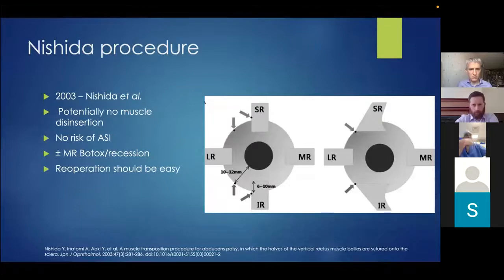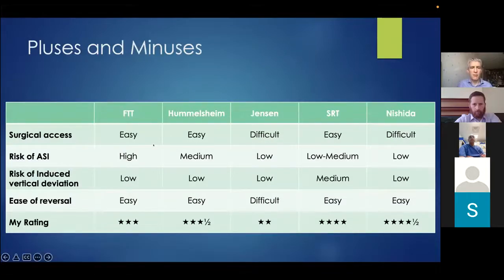The Nishida procedure has the advantage of no muscle disinsertion, giving a much lower or no risk of anterior segment ischaemia. The lateral edges of the superior and inferior recti are sutured and dragged towards the lateral rectus and sutured into the sclera to augment its lateral pulling effect. Re-operation is also easy. This concludes a summary of the different surgical procedures, their benefits and risks — this preference rating is from Mr. Lowen. The case shows patients can do very well with the appropriate procedure and good patient counselling. Thank you.